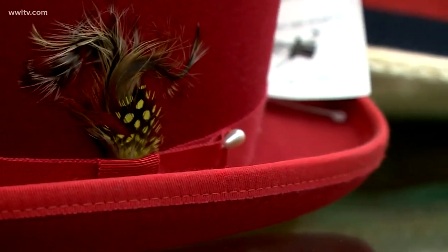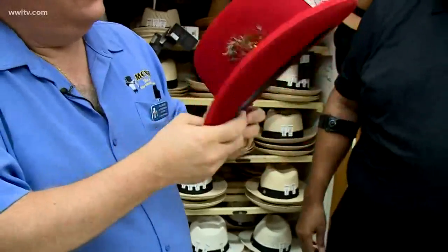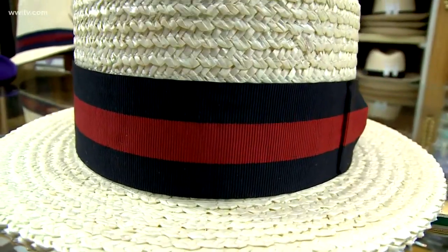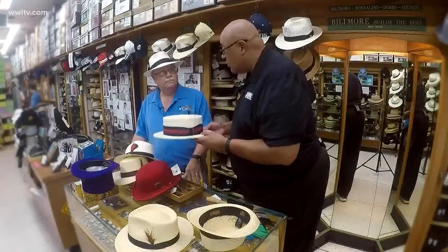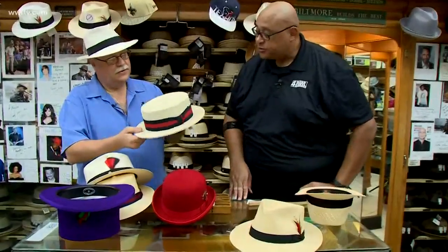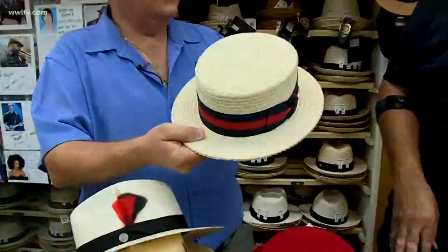This is the bowler. English people call them bowlers because it was made by Mr. Bowler. The Americans call them a derby. Everyone always sees this in the movies, but this is actually a real hat — it's not made just for movies, it was actually used. This is the very finest stiff straw, made in Italy, outside of Florence, Italy.